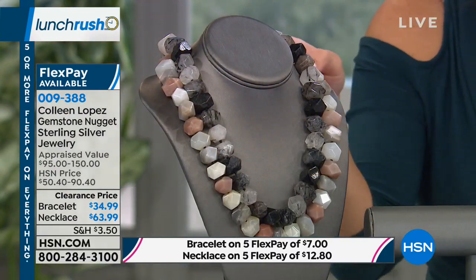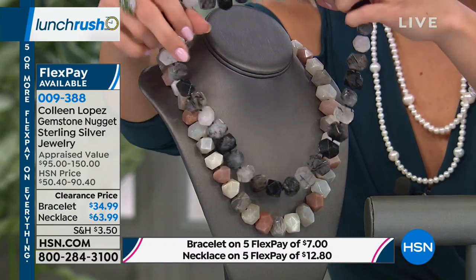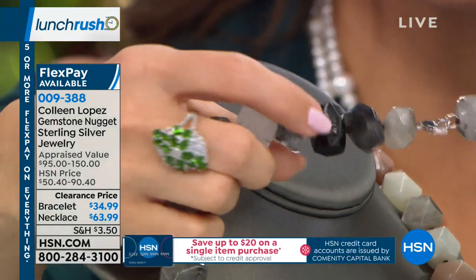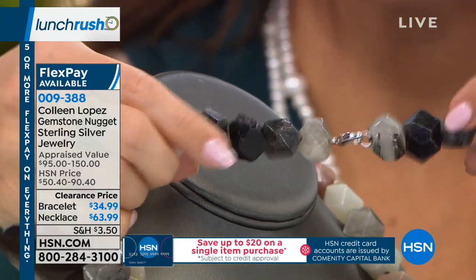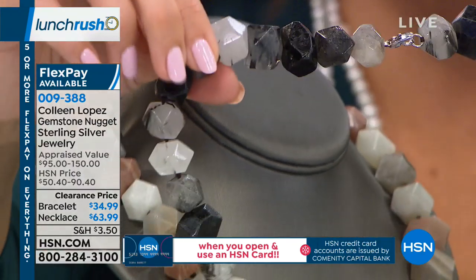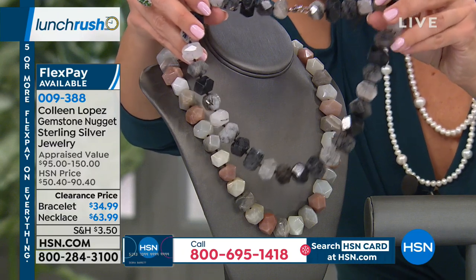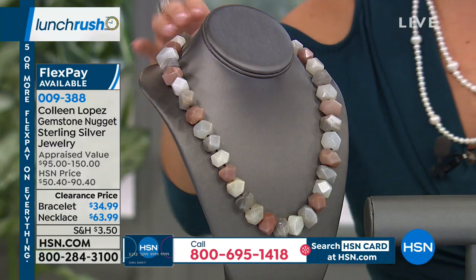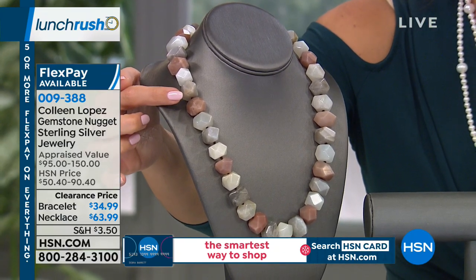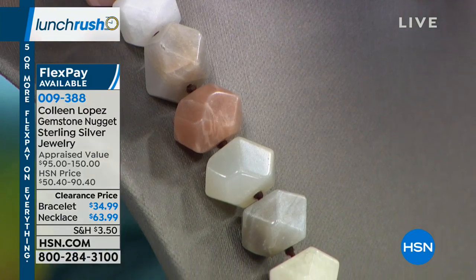We also have a necklace available at 20 and a quarter inches long — more limited than the bracelet. Look at that beautiful clasp — a little heart. We have 70 left in the black rutilated quartz, so if you want that, pick it up while you can. We have 90 left in the moonstone — peach moonstone, gray moonstone, and white moonstone. Every single one is faceted, polished, with a nice high shine, but these are natural — not dyed, not enhanced in any way.